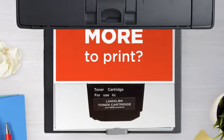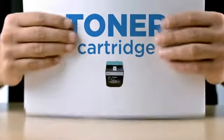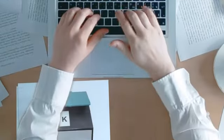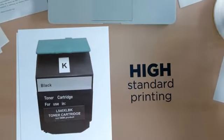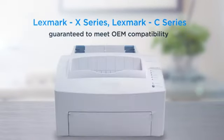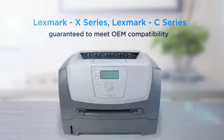Why pay extra on printer toner when you can save big with our compatible toner cartridge at a fraction of the cost? High standard printing, delivering superb print quality, compatible with Lexmark printers, and 100% guaranteed to meet OEM compatibility standards.